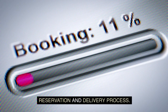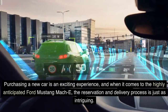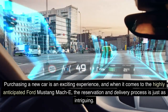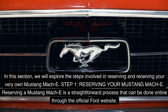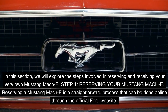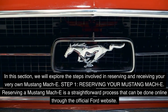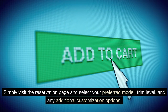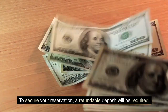Reserving a Mustang Mach-E is a straightforward process done online through the official Ford website. Simply visit the reservation page and select your preferred model, trim level, and any additional customization options. To secure your reservation, a refundable deposit will be required. After placing your reservation, you will be prompted to choose a preferred Ford dealership to complete your purchase and handle the delivery process.